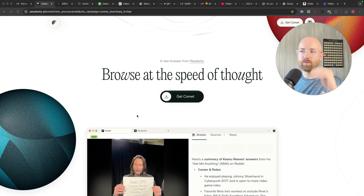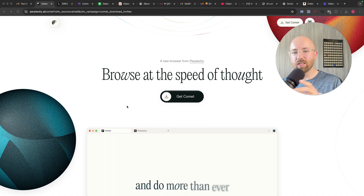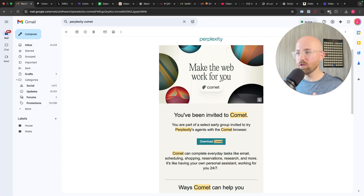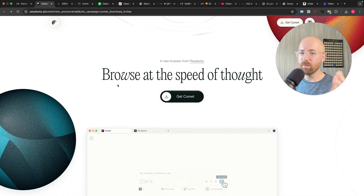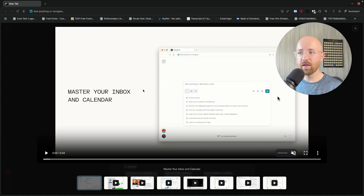Comet has been released. Perplexity have now released their own AI browser. And as an elite AI influencer — not made of AI, but who looks at AI stuff — I have now been invited to finally try it. We're going to check it out. I'm going to show you roughly what it is, and then we'll actually use it live to show you if it's any good.